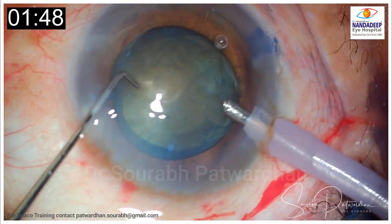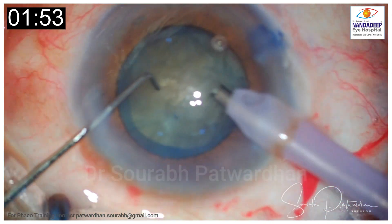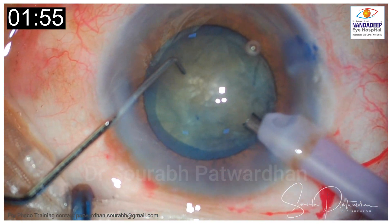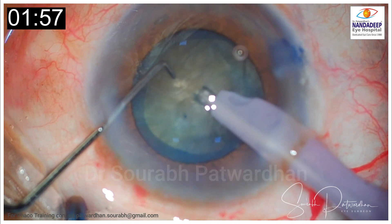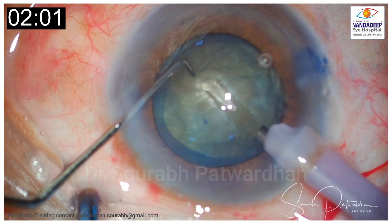So far it looks fine, but watch out. It is a dense cataract, so the surgeon decides to do a half trench and then chop.